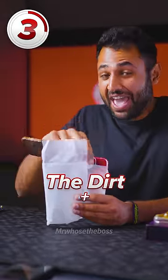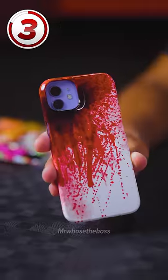Number three are the dirt and the blood cases. These were $25 each — and that's the dirtiest part of it.